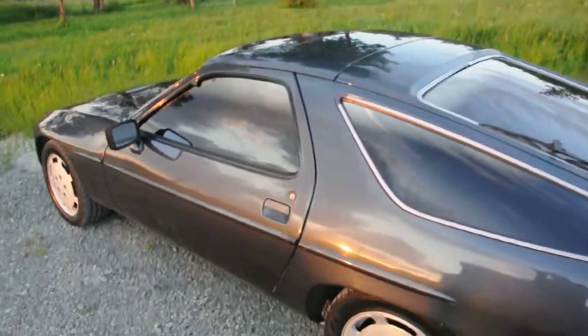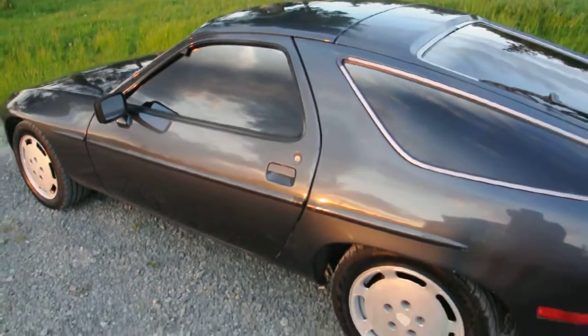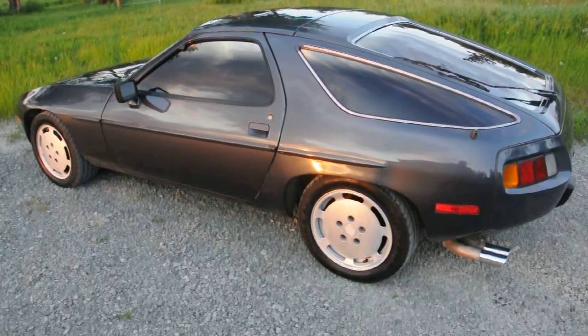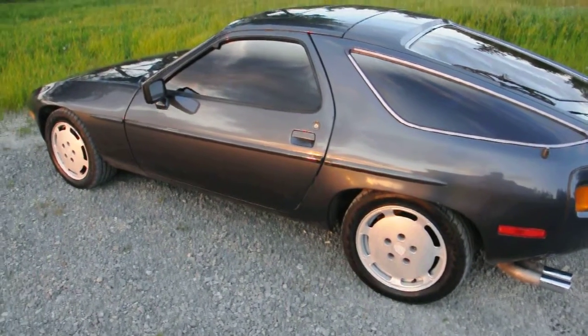The windows are tinted. The paint job is good — it's good from about 10 feet or so, but it has plenty of blemishes on it. It's a beautiful color.